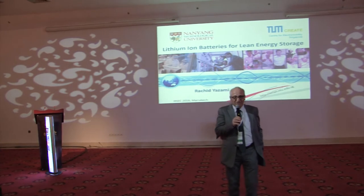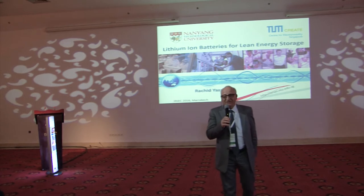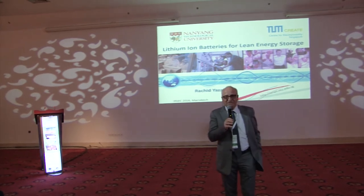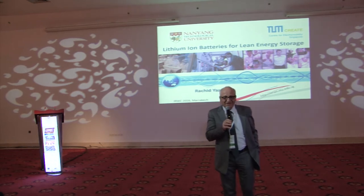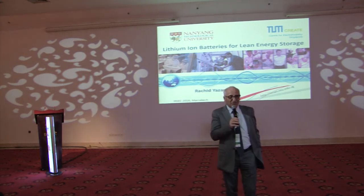By doing this there was a jump in energy density compared to nickel metal hydride — from 70 to 90 Wh/kg. It's not huge, but the reason why Sony wanted to limit the energy density at that time was safety.